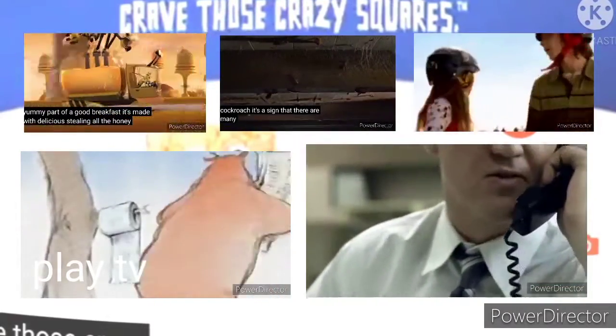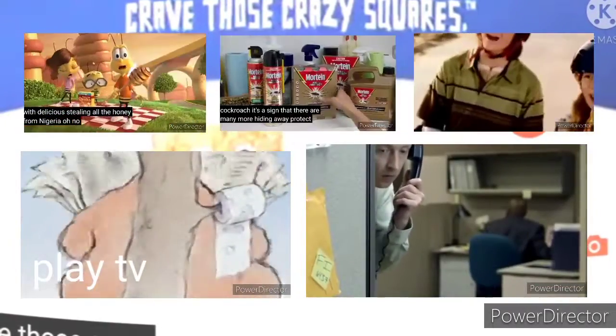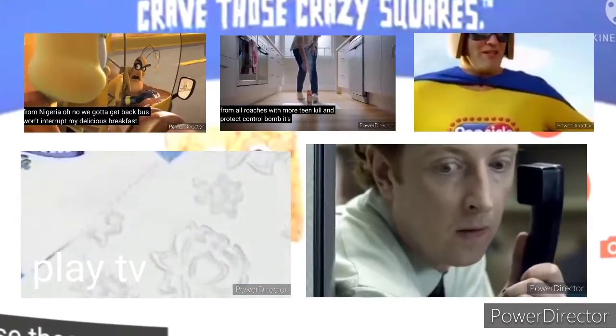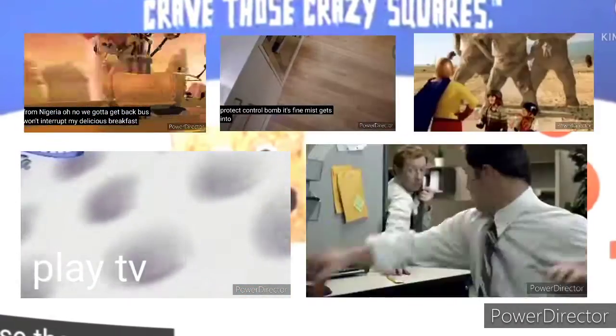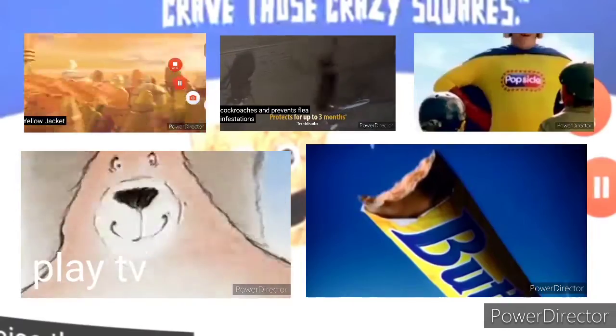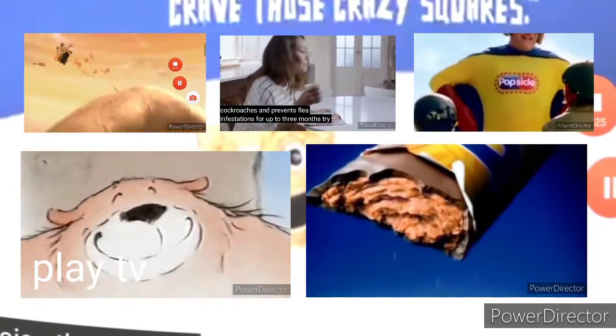Introducing a two-in-one paper unlike any you've ever found. Show me the micro-pockets. It is the best two-in-one paper and stays strong when wet, giving you a comfortable, clean feeling every time.